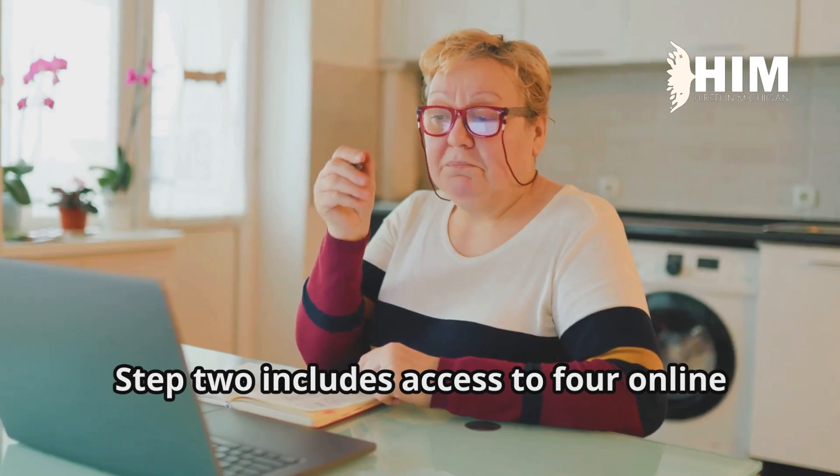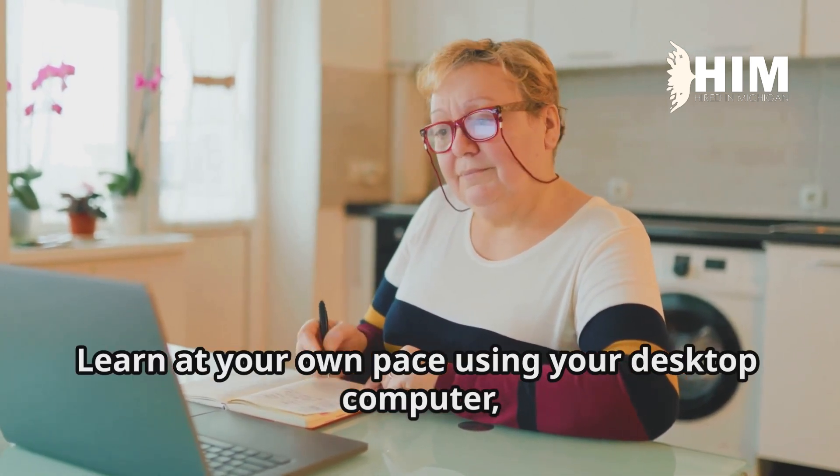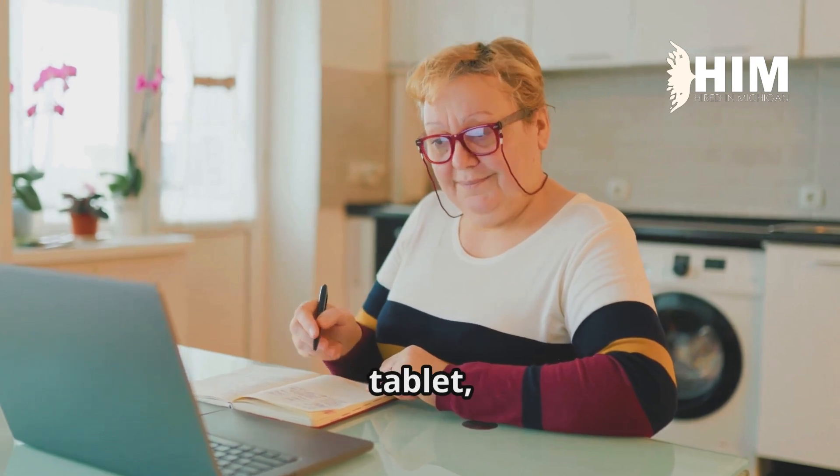Step two includes access to four online self-paced business courses. Learn at your own pace using your desktop computer, laptop, tablet, or cell phone.